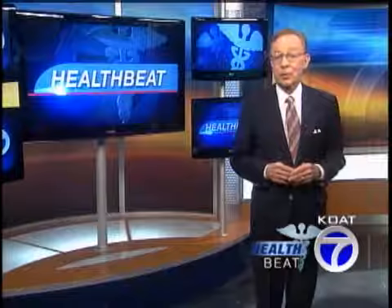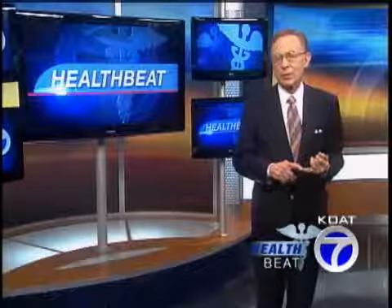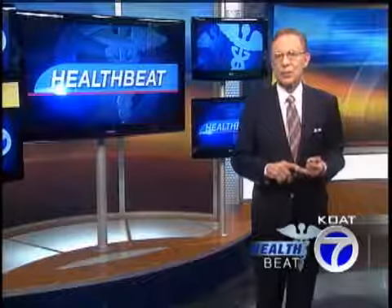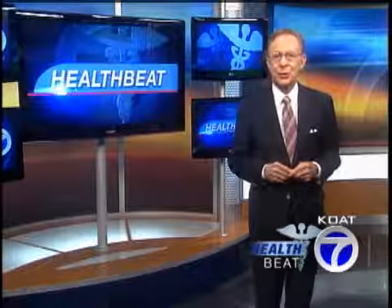Whether you have a standard mammogram or a digital mammogram, the important thing is that you get one. A mammogram, a yearly examination by a medical professional, and monthly self-examination are the best way to beat breast cancer. For HealthBeat, I'm Dr. Barry Ramo, KOAT Action 7 News, live this morning.